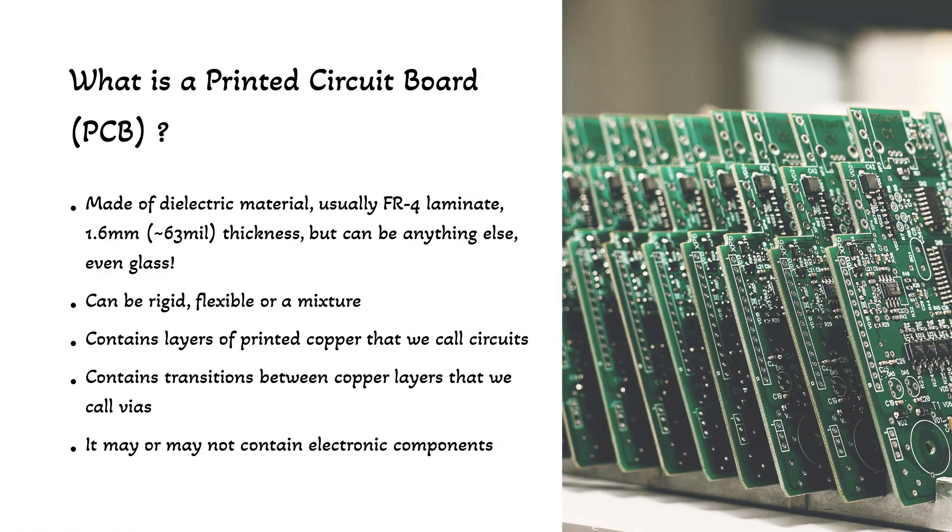First, let's talk about printed circuit boards. A PCB is really a piece of dielectric material, which is usually FR4 fiberglass and is usually 1.6 millimeters or 63 mil in thickness. It can be rigid, it can be flexible, or it can be a mixture of both. It can be made of RF-type material such as Rogers, or it can even be made of glass. It has to be non-electric in the middle and it has to have some copper traces on the outer or inner layers — and we call those copper layers circuits, which is why it's printed circuit board.